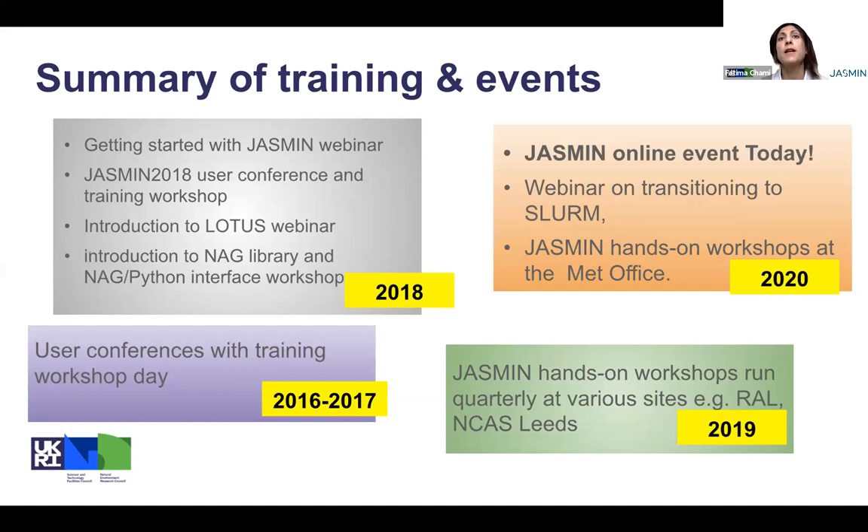This slide summarizes the past training events. We started in 2016 and 2017, running the first two user conferences on Jasmine, and the format of those events had a day or half a day training workshop. That was really welcomed and encouraged us to think about having a proper workshop day with more hands-on and practical exercises. We started the first workshop in 2019. But before that, we did run a few webinars on different aspects of the services. The first conference workshop in 2019 was a hands-on workshop.